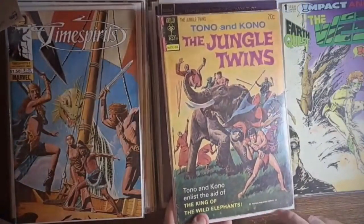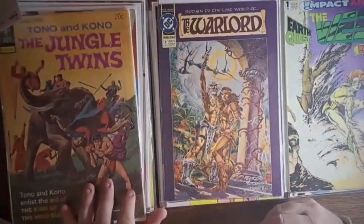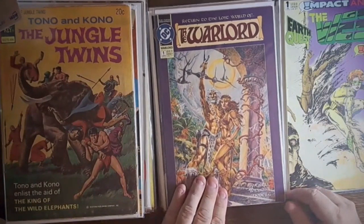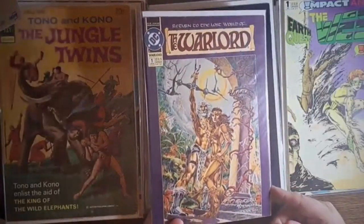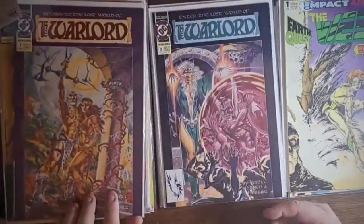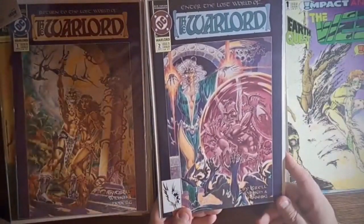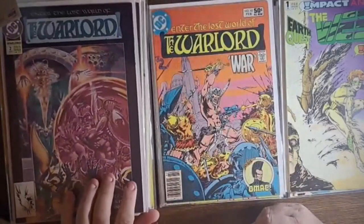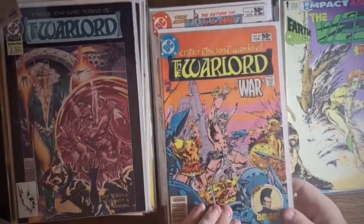The Jungle Twins from Gold Key, number nine from 1974 - it might have a loose centerfold, some pages are hanging out, but it is all there. Warlord number one from the 1992 series - just gorgeous, a McGreal painted cover. Back when they brought Warlord back in a six-issue mini-series, here's number two of that same series - beautiful art, McGreal does such a great job. And here's from the regular Warlord series, number 42.